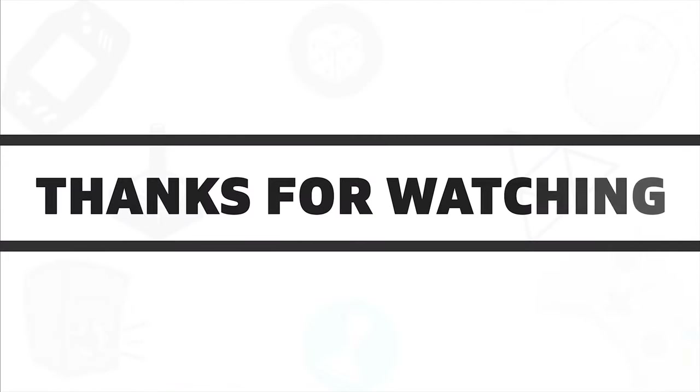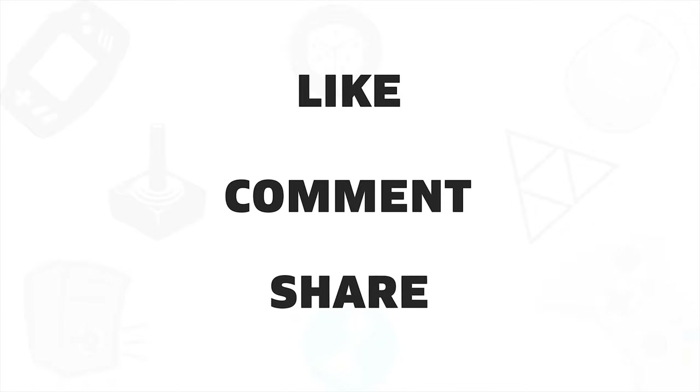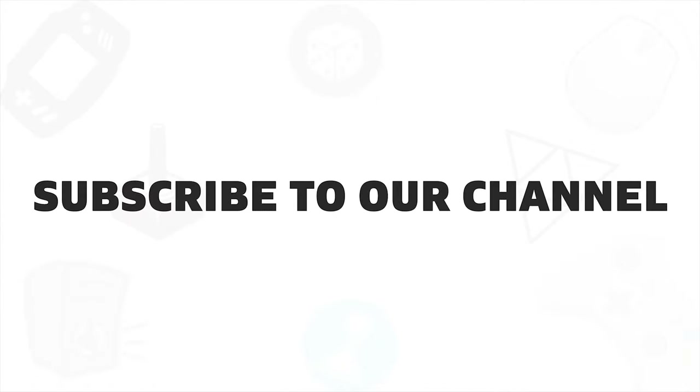So that was all about the 5 best gaming laptops with 4K resolution. If you liked this video, give it a thumbs up, share it with your friends, and comment below to let us know your thoughts. Subscribe to our channel if you want to see more videos.